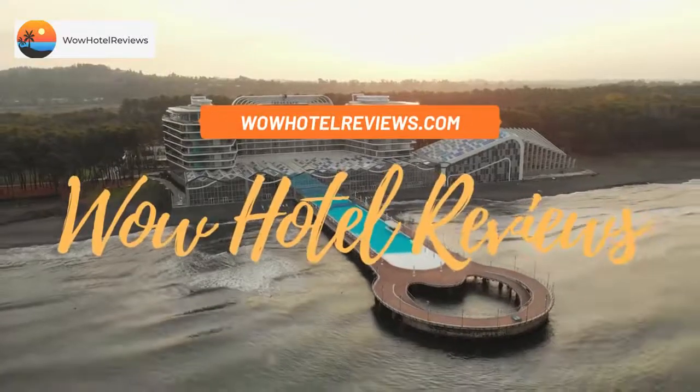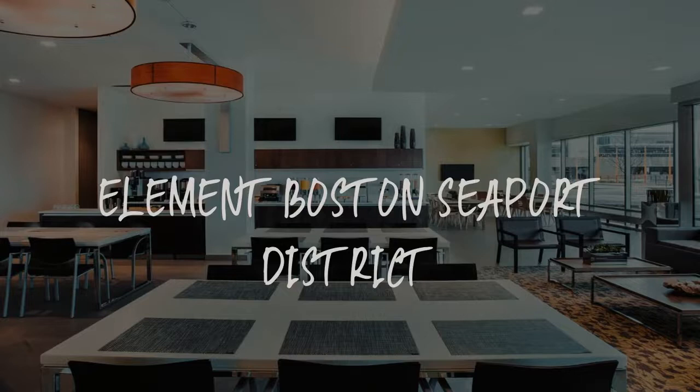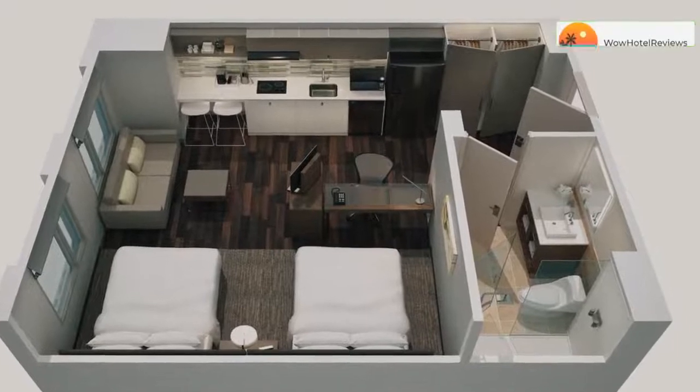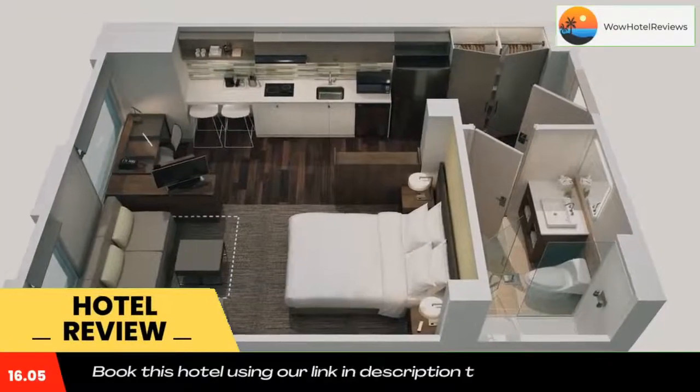Hello guys, welcome to Wow Hotel Reviews. Today I am reviewing Element Boston Seaport District, a three-star hotel. Please use our Booking.com link in the description to book the hotel and get special pricing.